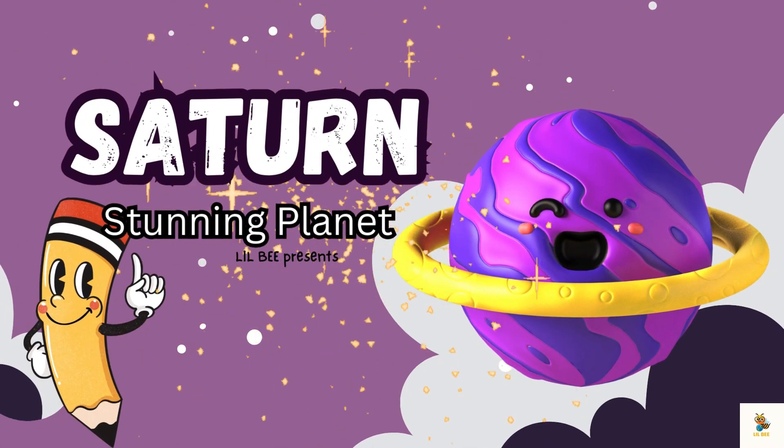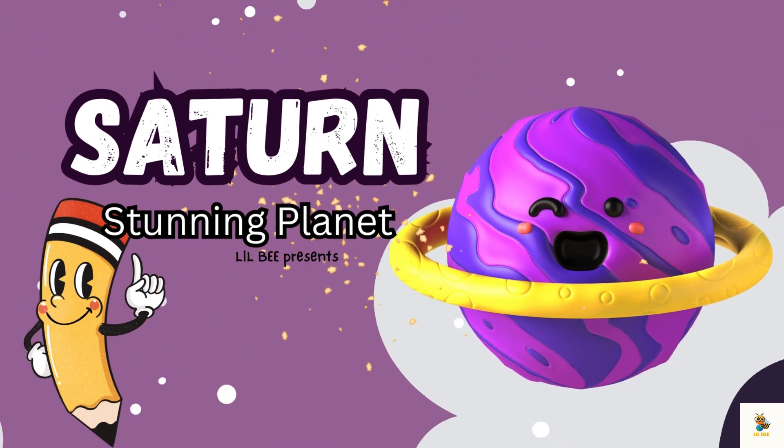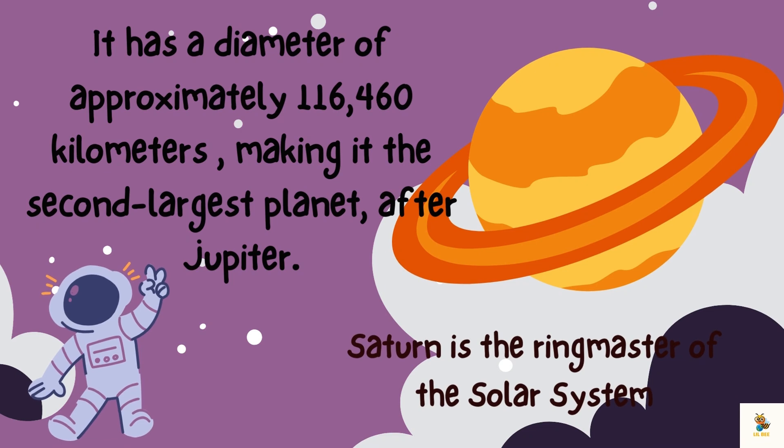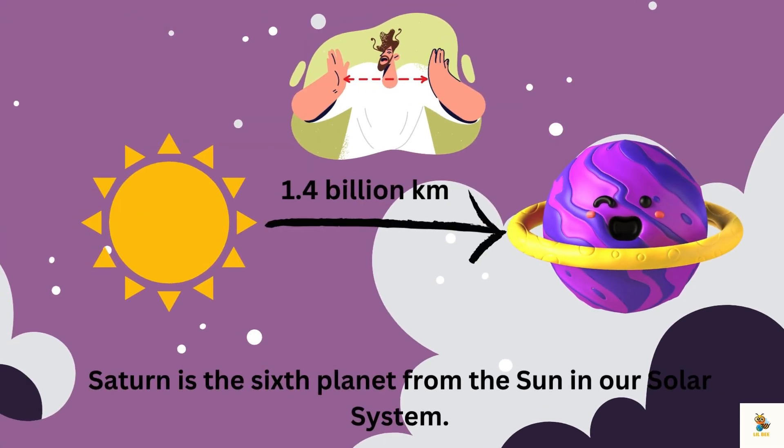Hello Little Learners! Today we are going to explore the stunning planet in our solar system, Saturn. Saturn is the ringmaster of the solar system. Imagine a planet wearing not one, but many dazzling rings. If planets had jewelry, Saturn's bling would be out of this world. It has a diameter of approximately 116,460 kilometers, making it the second largest planet after Jupiter. Saturn is located about 1.4 billion kilometers from the Sun and is the sixth planet from the Sun in our solar system.